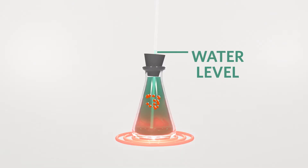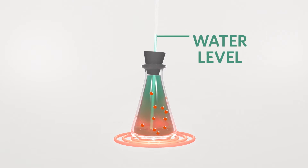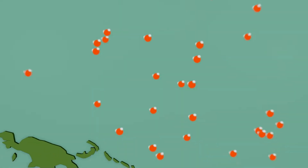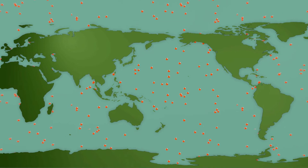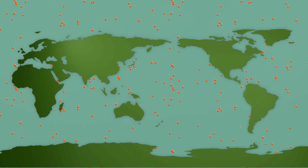And that's thermal expansion. When water molecules heat up, they move faster and farther apart, so the water actually grows in volume. As temperatures increase around the globe, the oceans are going to expand in volume, which means that water levels are going to increase.